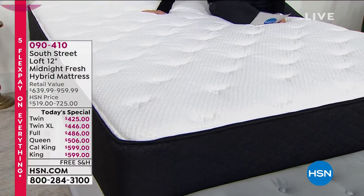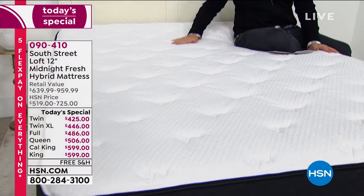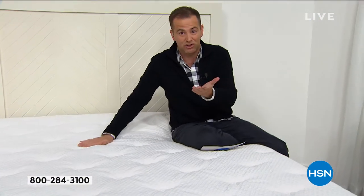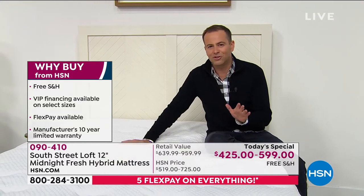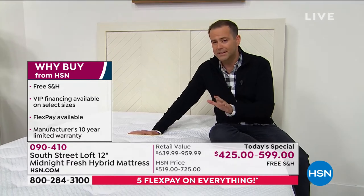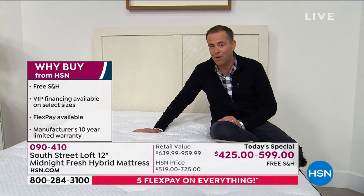Buying from us is so much better than regular stores when it comes to mattresses because we spread the payments, we deliver direct to your door to any address in the continental United States. We have an unsurpassed return policy — if you don't love this, and I mean love it, by the end of January next year, you call us and we'll sort it out for you.